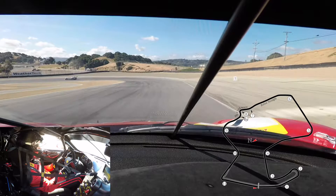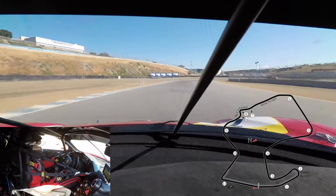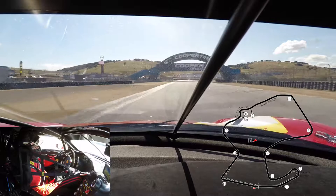Very short straightaway with kind of a two-apex turn 1, not much room to pass except here. Very hard braking from 6th gear to 3rd gear. Late apex, not much room at the exit.